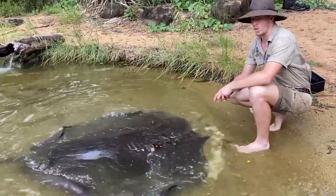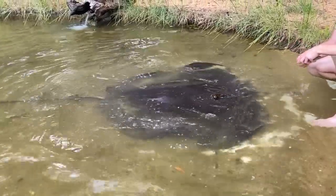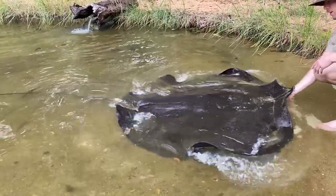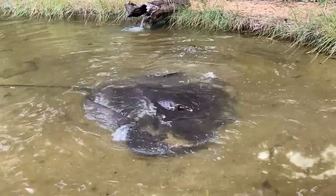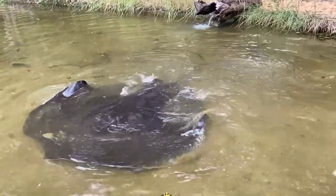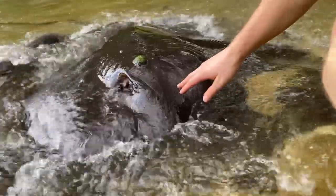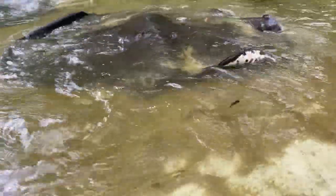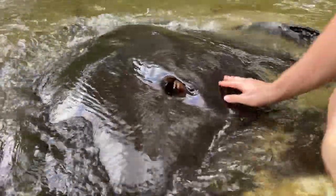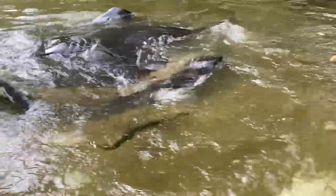I want to teach you guys a word today, and that word is elasmobranchs. Elasmobranchs are sharks, skates, rays, and sawfish — that's the family they're in. Their skin is all very similar: it's made out of denticles, which are little dots all over their body, and these denticles make them feel exactly like sandpaper. You can see here up close all those little bumps, all those little denticles that cover their body. Underneath, though, they're quite soft and some people might even describe it as quite slimy.